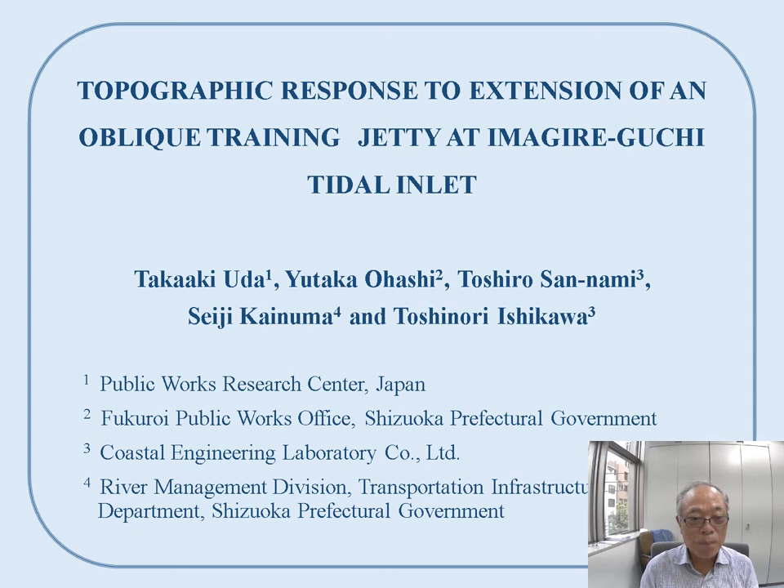My name is Takaki Uda from Public Works Research Center in Japan. Today I'd like to talk about the topographic response to extension of an oblique training jetty at the Imanigire-guchi Tidal Inlet.